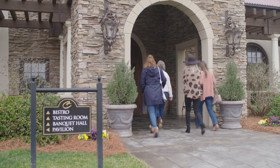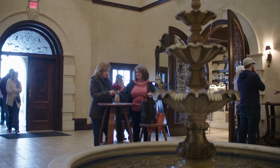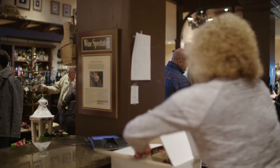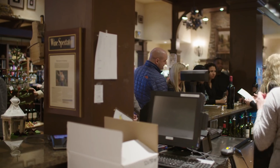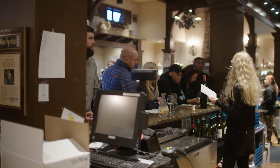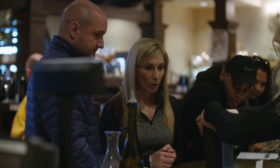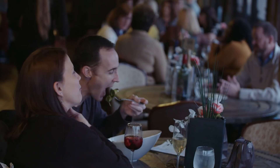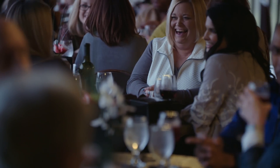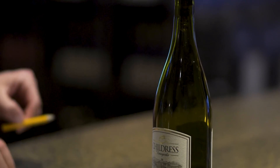At Childress, the impression we wanted is that you're wowed right away — you say, 'I didn't expect this here. This is like out of Napa or something like that.' And that's what we want, from that first moment all the way through the tasting. We have great coordination between the winemaking staff, the kitchen staff that runs our everyday bistro, and the banquet staff for special events. We try to do that in everything we do.